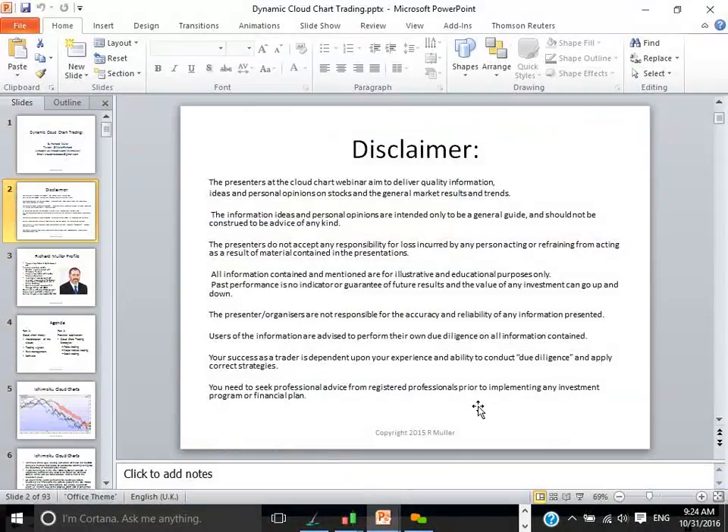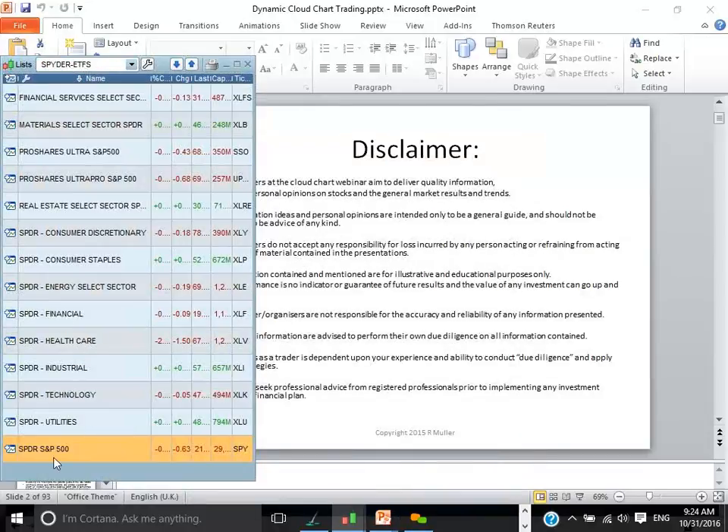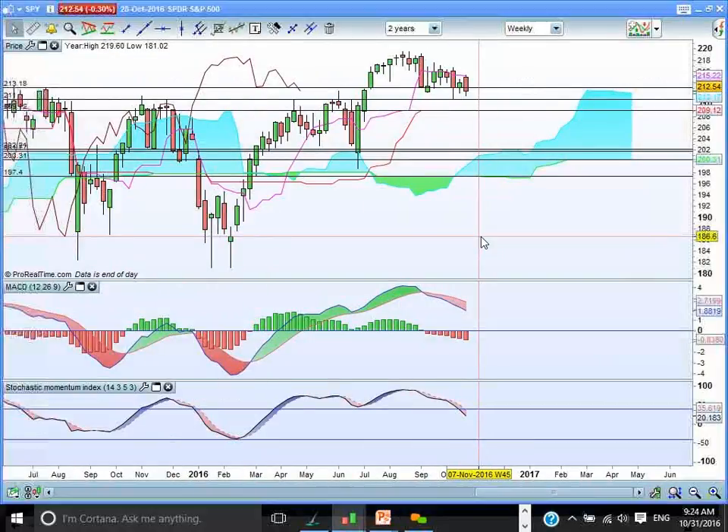Good morning everybody. This is this week's SPIDER — S&P 500 SPIDER ETF review from an Ichimoku cloud chart perspective. Let's kick off with the first chart, the S&P 500 itself, SPIDER.